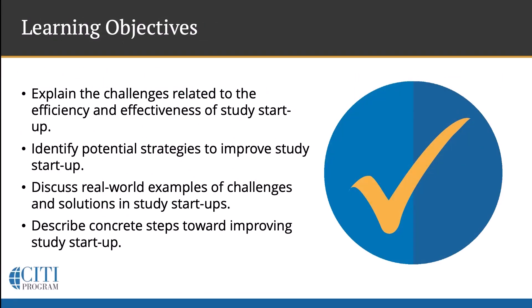The goals we've set for today's discussion include explaining challenges related to the efficiency and effectiveness of Study Startup, identifying strategies that can be used to improve Study Startup, discussing real-world examples of challenges and solutions in Study Startup, and finally, describing concrete steps towards improving Study Startup.